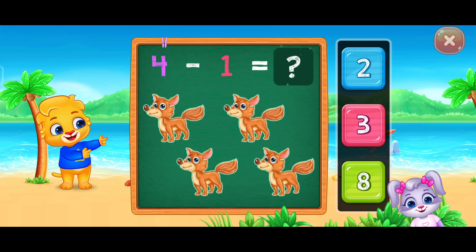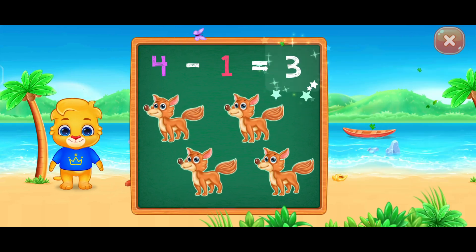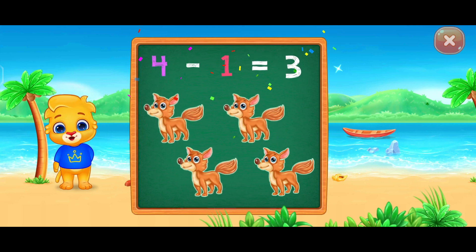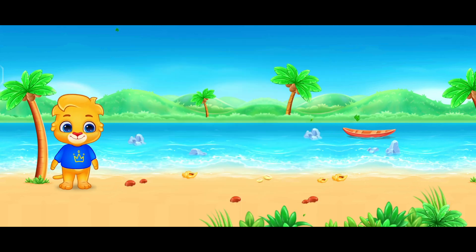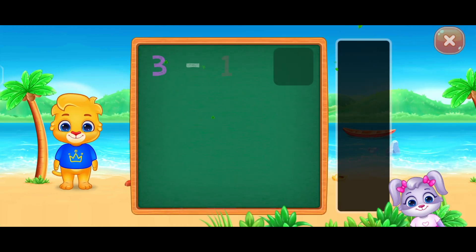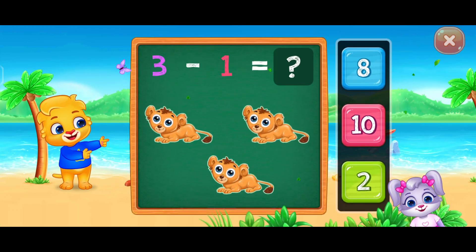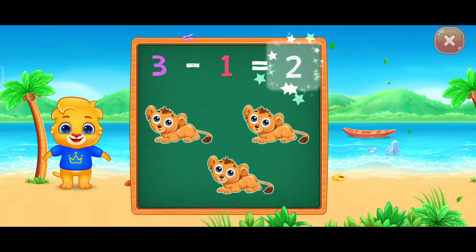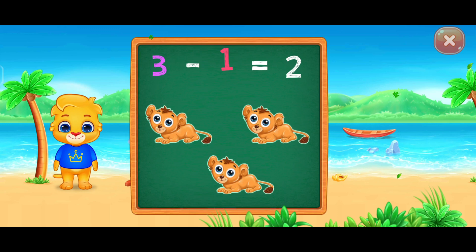I believe four minus one equals three. Three minus one equals two.